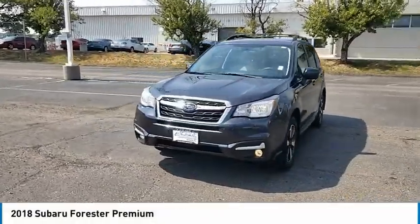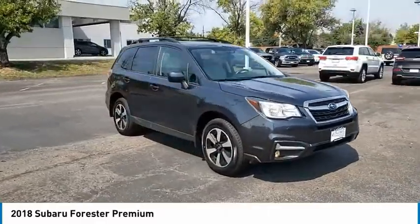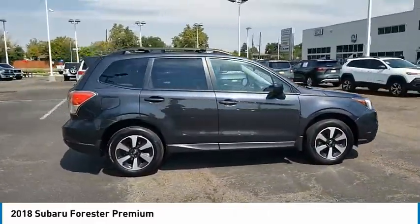Take a ride in the 2018 Forester. The Subaru Forester is a sensible, practical and affordable vehicle. It has an impressive, comfortable ride and handles well.